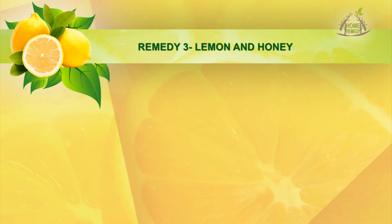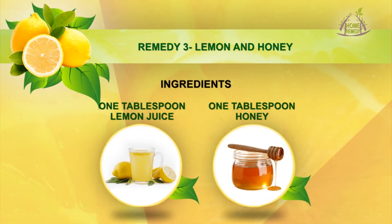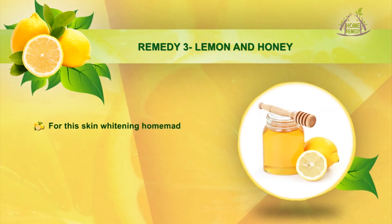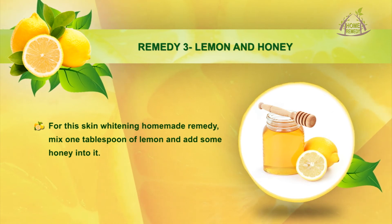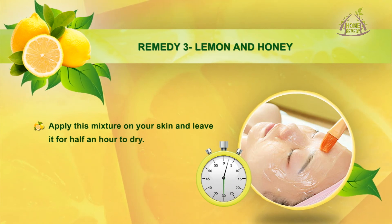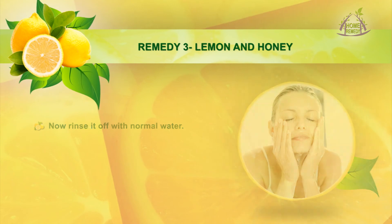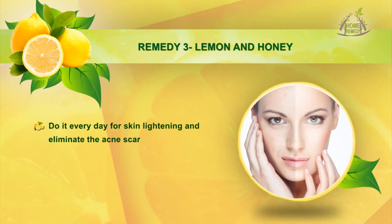Remedy 3: Lemon and Honey. Ingredients: 1 tbsp lemon juice, 1 tbsp honey. Mix 1 tbsp of lemon juice and add some honey into it. Apply this mixture on your skin and leave it for half an hour to dry, then rinse it off with normal water. Do it every day for skin lightening and to eliminate acne scars faster.